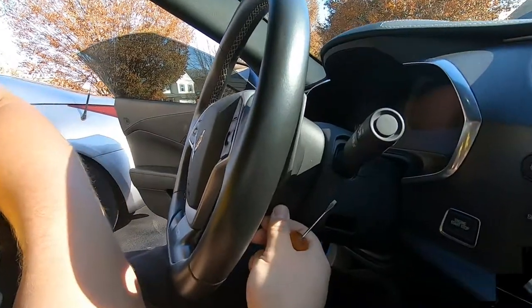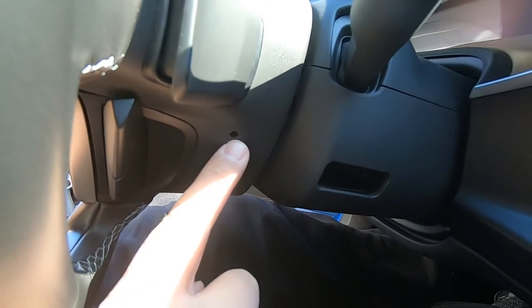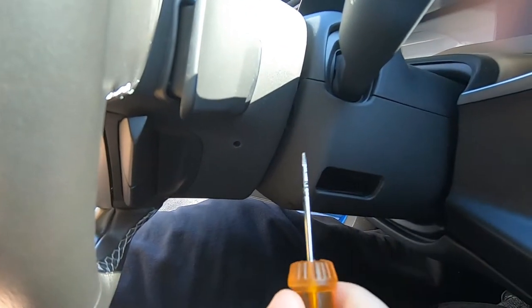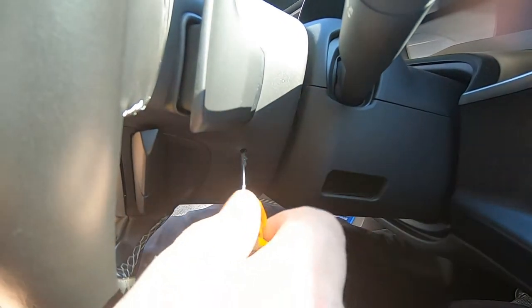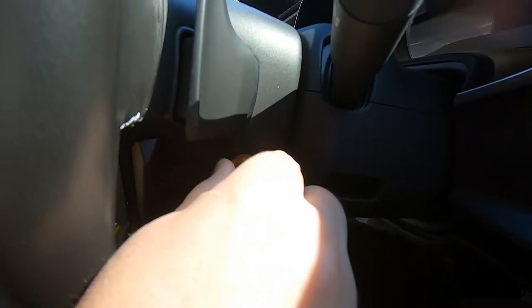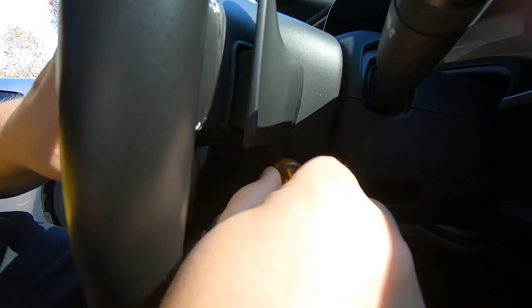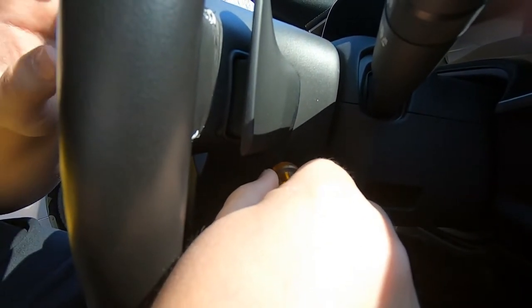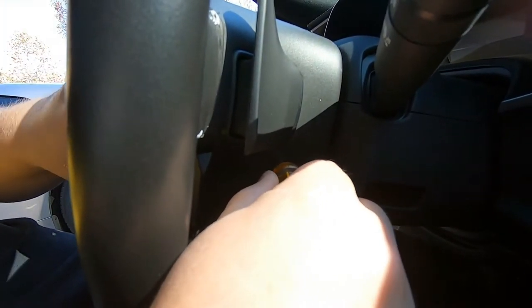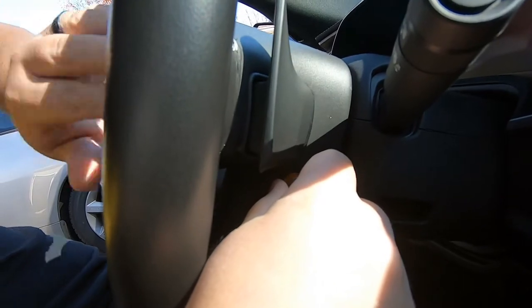You can see this hole right here where my finger's pointing - there's one on each side of the steering wheel. You want to take a long screwdriver and put it in there. You can actually feel this spring - you've got to push in, and that will release the airbag so you can pull out the airbag to continue on for these paddles. Be prepared because you're gonna honk the horn about 20 times. Push this in, you'll feel it kind of let loose, then just grab the horn and pull it out.